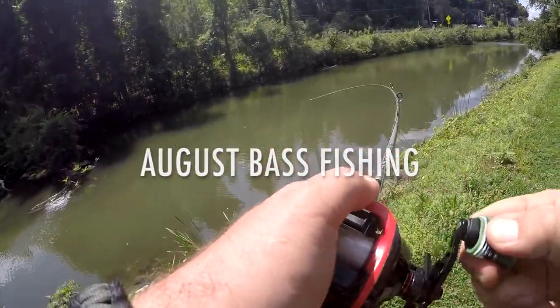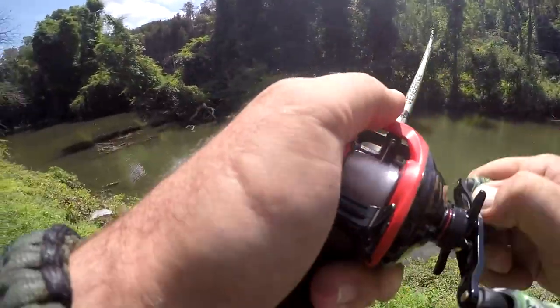Got one, gotta get him up over that brush, coming at me fast. What's going on folks, my name is Josh, you guys are watching The Outdoor Dude. Thanks for coming back to the channel. In today's video, we're going over some great baits that I got in this month's Mystery Tackle Box that are just perfect for August fishing.